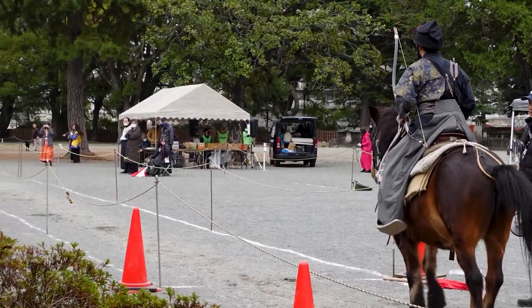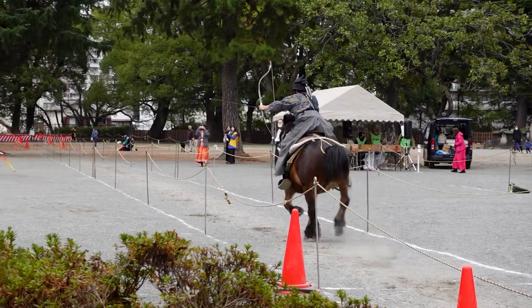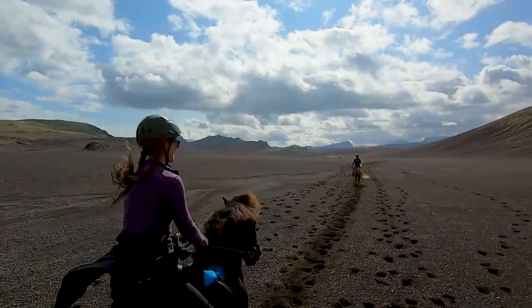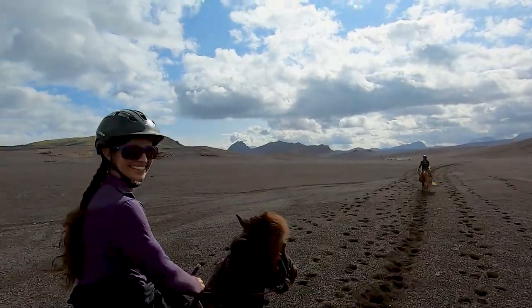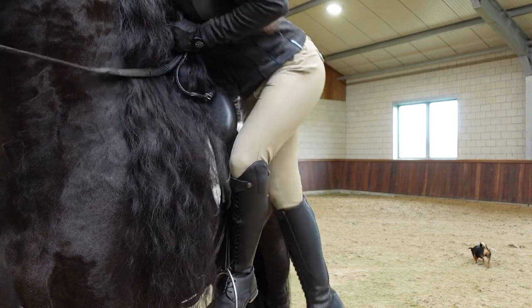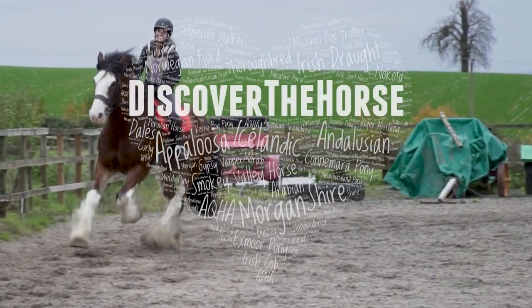Hello equestrians and adventure fans! My name is Alyssa and I am on a quest to ride every breed. In this episode, it's time to meet our first Japanese native pony breed. There are hundreds of different horse breeds and each one has their own unique story. So saddle up and join me on a ride to discover the horse.